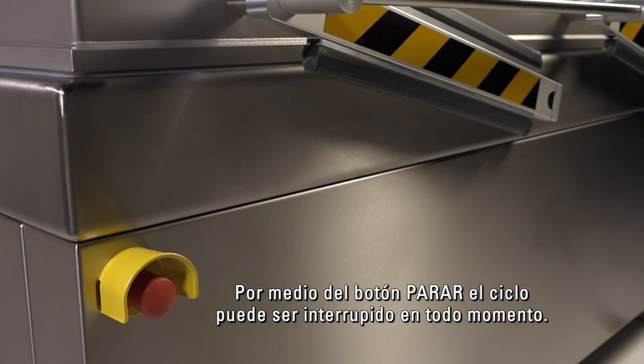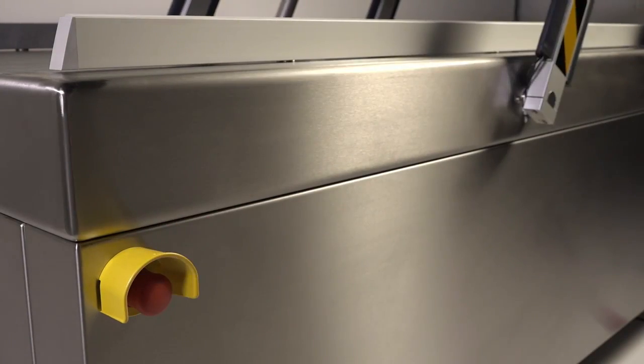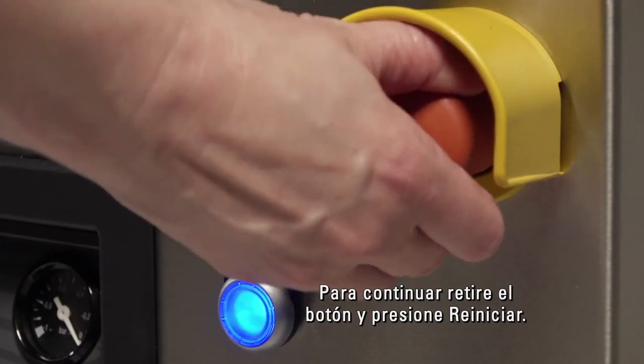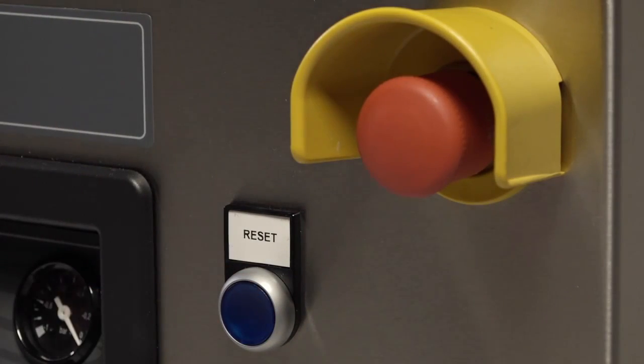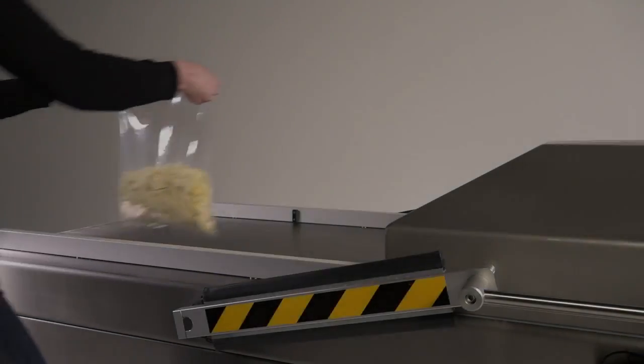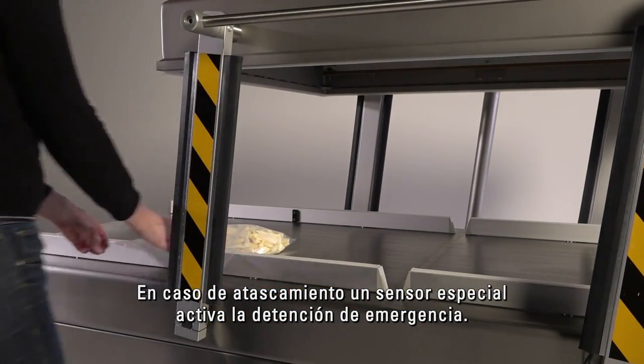By means of the stop button, the cycle can be interrupted at all times. To continue, pull out the button and press reset. In case of entrapment, a special sensor activates the emergency stop.